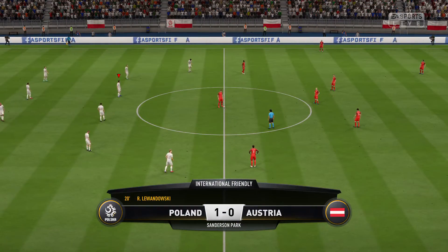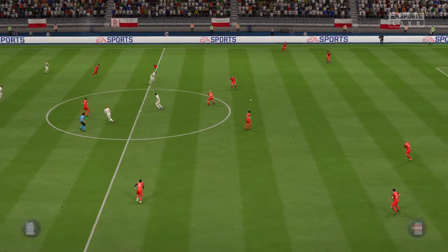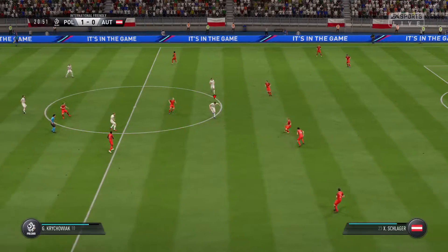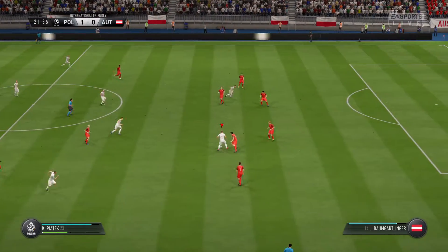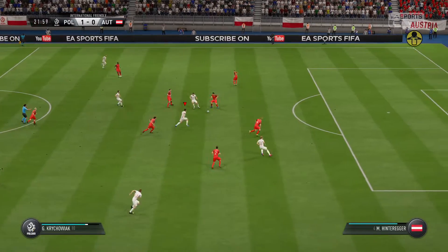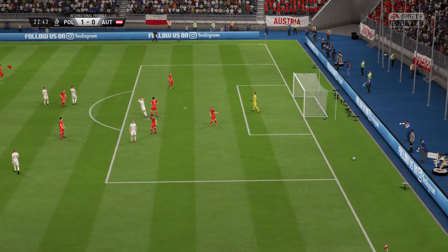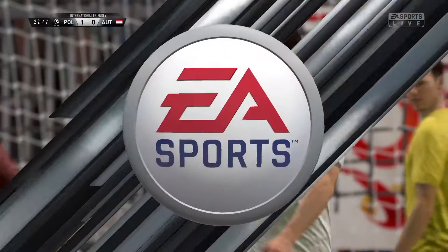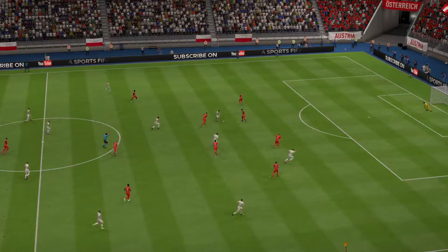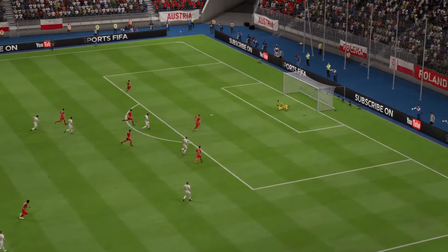So the first goal, it's 1-0. He did see it all the way, Alan, but it's still a good save. Yeah, because it was sweetly struck and you do have to pay attention to those.